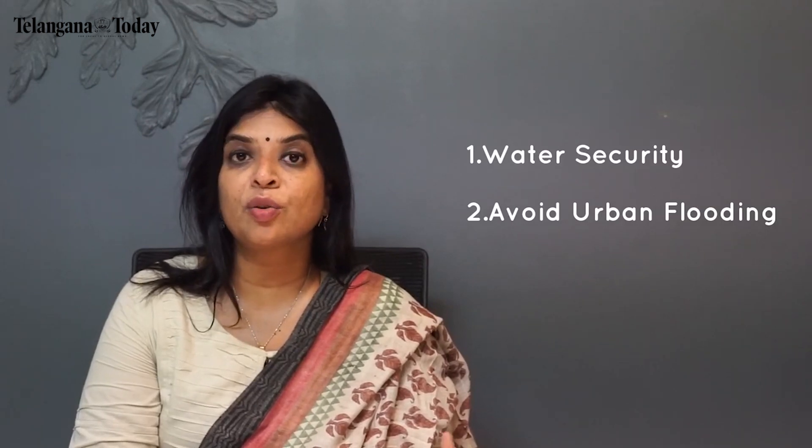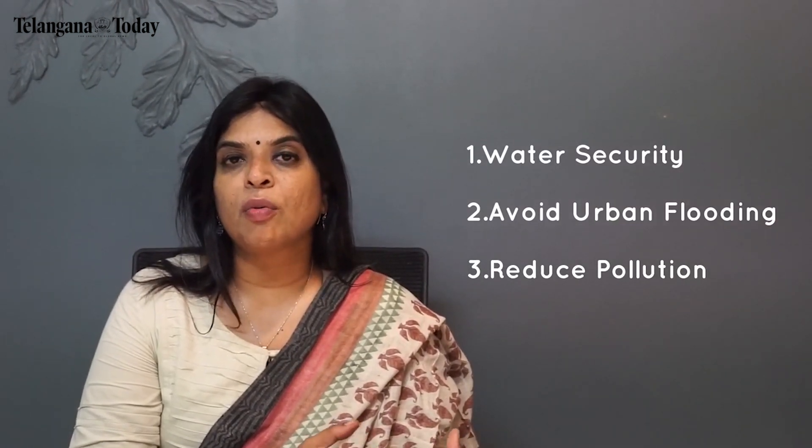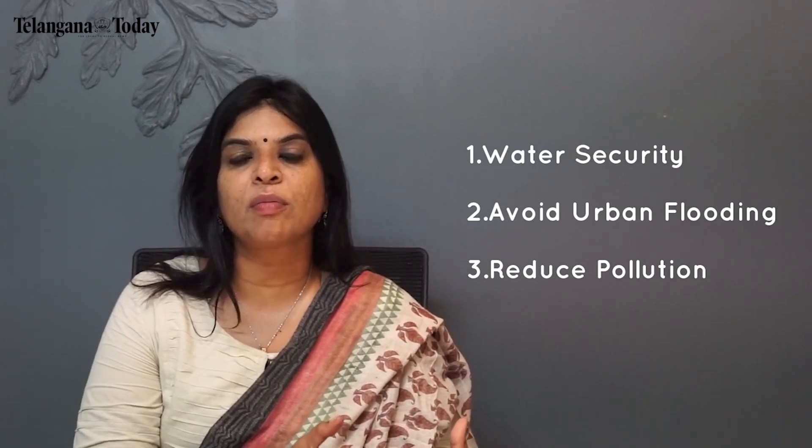Since we are doing common area rainwater harvesting pits, these are also going to further enrich your bore resources. By doing this simple action, we will be achieving three things: water security for this region and for future generations — and remember, this is a one-time effort. Second, we will avoid urban flooding that happens all around our streets in common areas. Third, we will reduce groundwater pollution seeping into our bore resources today. By making your groundwater rich, you are going to avoid the seepage of wastewater into your bore resources.